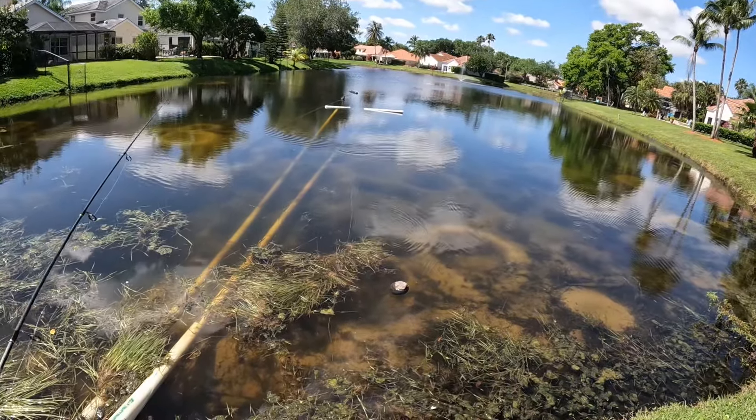Casting around by these pipes and all the weeds and stuff — been catching a few. Brandon's using a clear and greenish lure. That's what we recommend using.